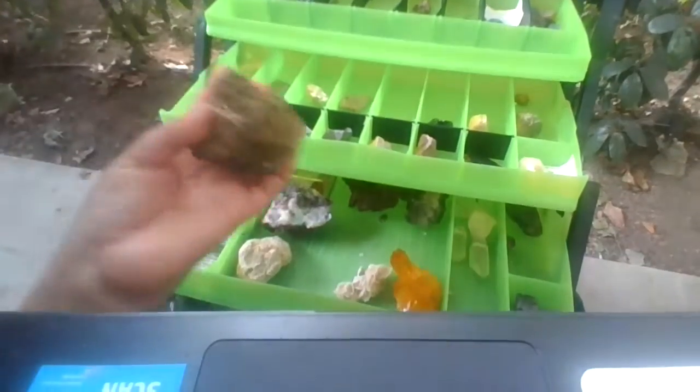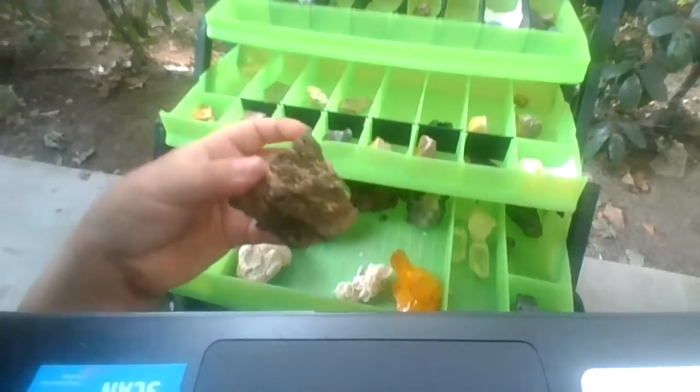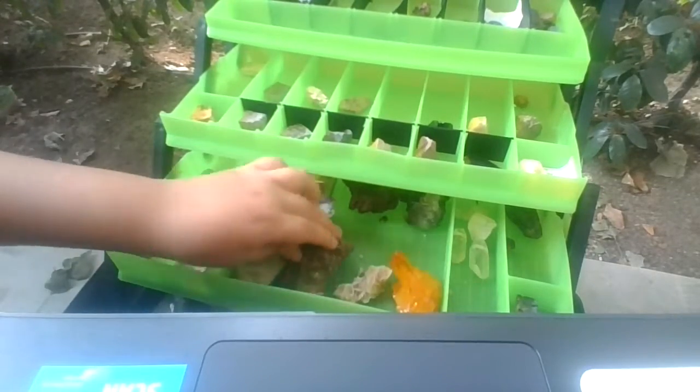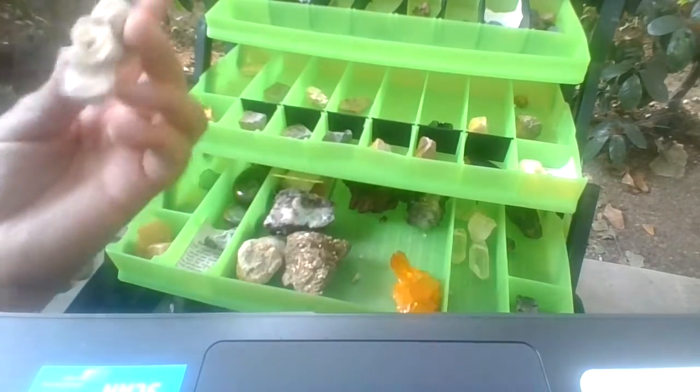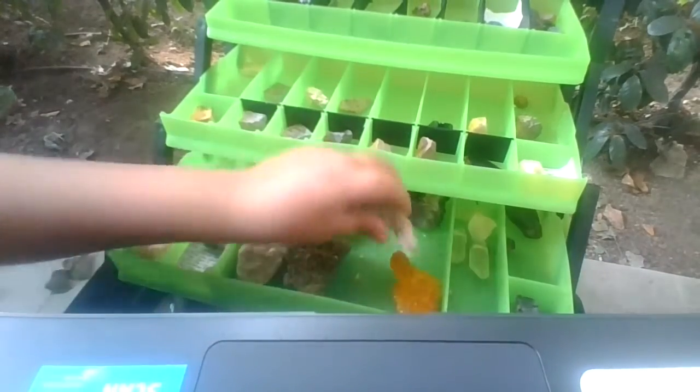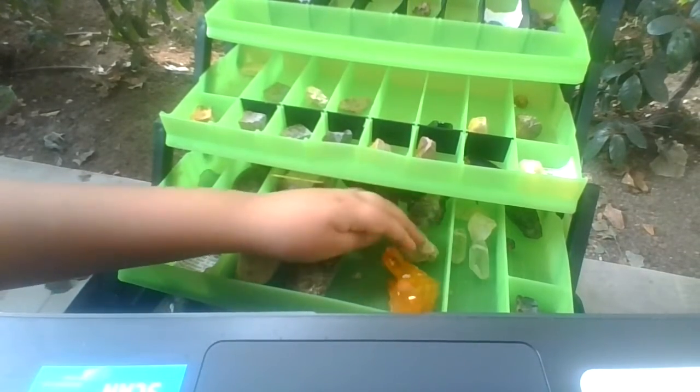And then this one actually has real gold on it, so it's pretty cool — they sprayed real gold. And then this one is desert rose quartz.